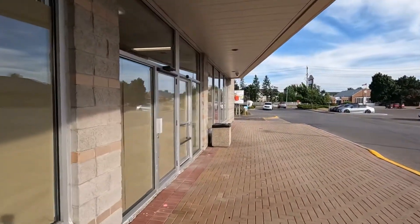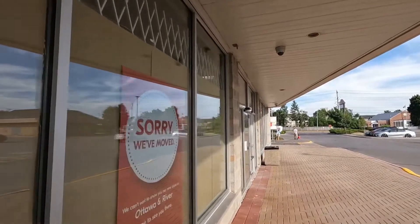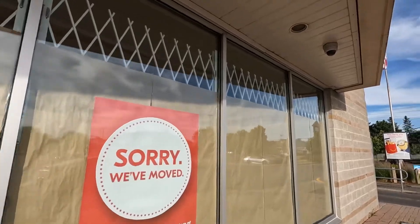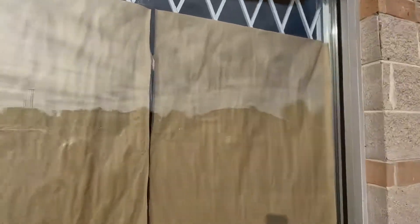It looks pretty much identical, so let's see what's going on inside. I'm going to get inside — hopefully you guys are able to see stuff. A lot of cars are slowly driving past and checking me out, seeing what I'm doing. If we get yelled at, we get yelled at.